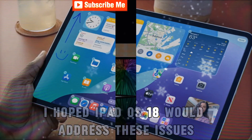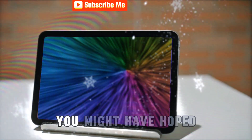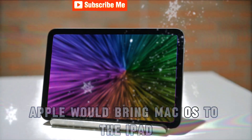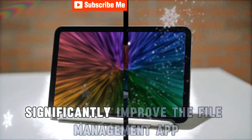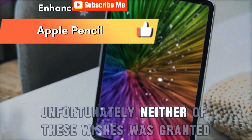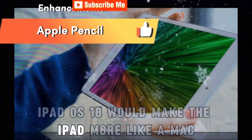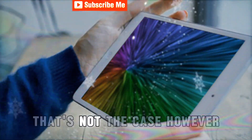I hoped iPadOS 18 would address these issues. You might have hoped Apple would bring macOS to the iPad, or at least significantly improve the file management app. Unfortunately, neither of these wishes was granted. If you were hoping iPadOS 18 would make the iPad more like a Mac, that's not the case.